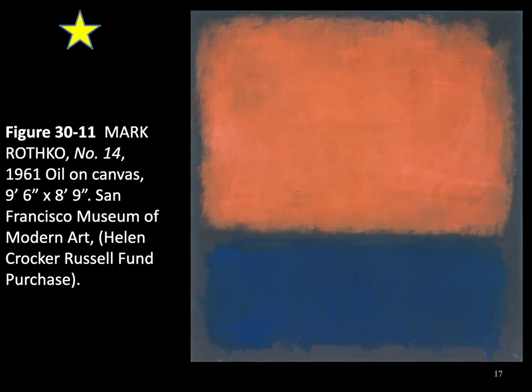Our next artist is Mark Rothko. As stated by Rothko: 'We assert man's absolute emotions. We don't need props or legends. We create images whose realities are self-evident. Free ourselves from memory, association, nostalgia, legend, myth. Instead of making cathedrals out of Christ, man, or life, we make it out of ourselves, out of our own feelings. The image we produce is understood by anyone who looks at it without nostalgic glasses of history.'